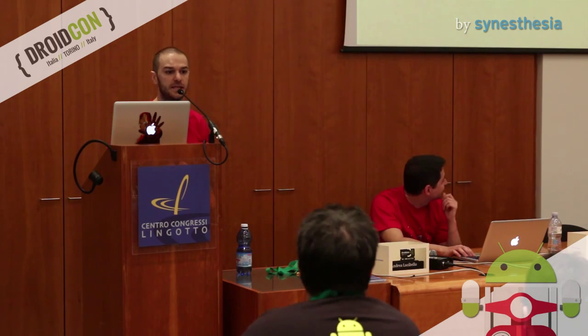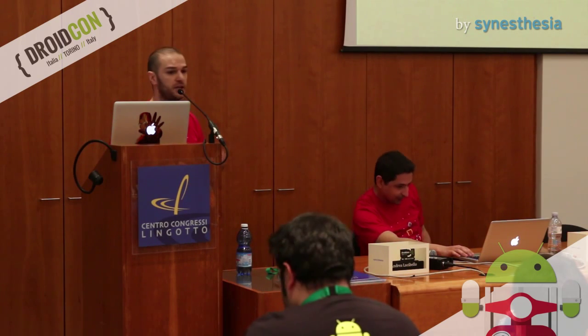Here you can find our contact, so feel free to contact us if you need some help, some advice, or if you just want to share your experience with us.